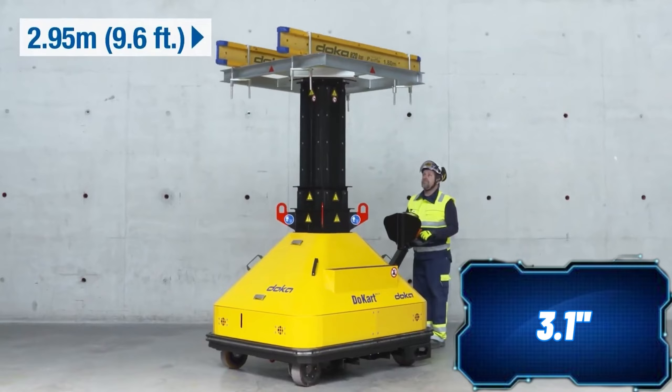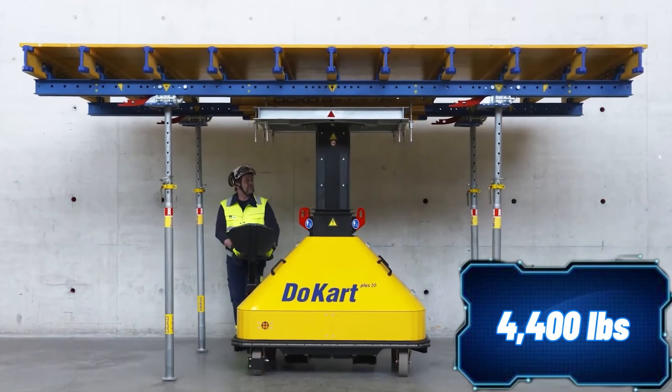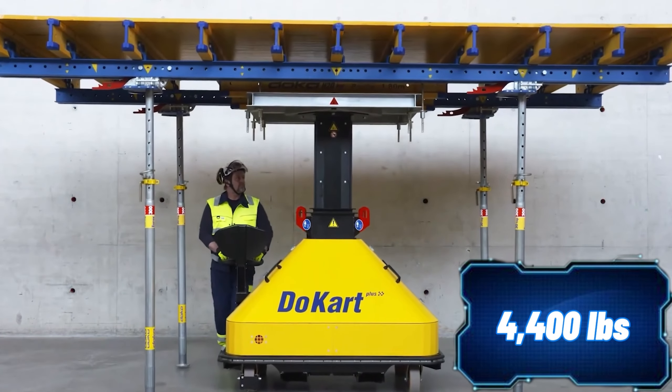The DORT Plus can hoist up to 2 tons. These qualities not only boost efficiency, but also simplify the lives of construction workers in every possible way.